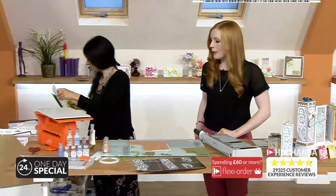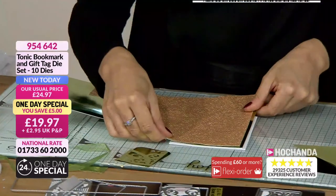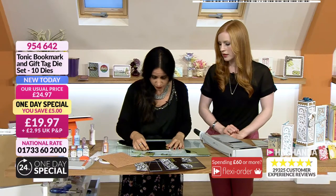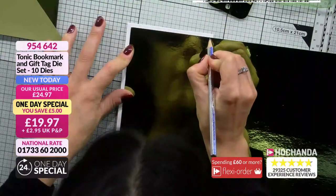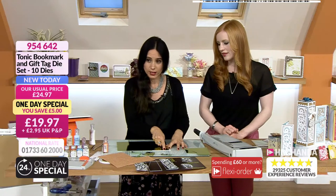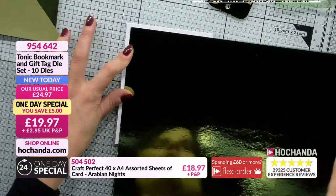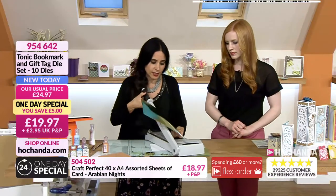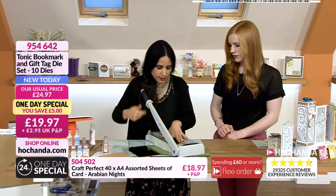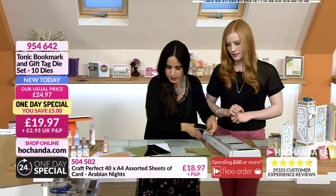We are back to the crafting. I'm going to use the guillotine and do some matting and layering. You can measure everything or you can do it by eye - I always do it by eye. I take my Tonic guillotine - once you go Tonic for a guillotine you never go back. This is such a sharp cut. I've had one for 14 years and it cuts like the first time I used it.